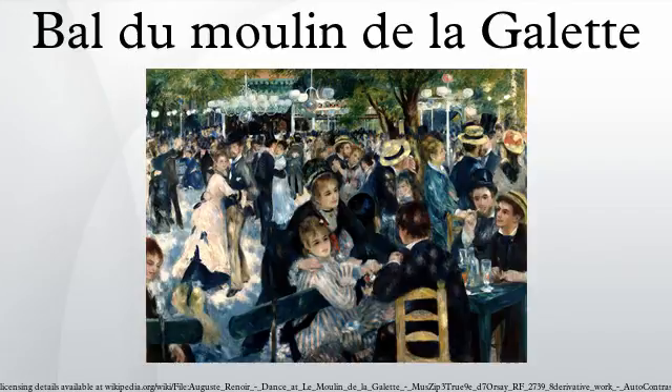Bal du Moulin de la Galette is an 1876 painting by French artist Pierre-Auguste Renoir. It is housed at the Musée d'Orsay in Paris and is one of Impressionism's most celebrated masterpieces. The painting depicts a typical Sunday afternoon at Moulin de la Galette in the district of Montmartre in Paris.